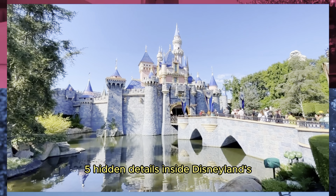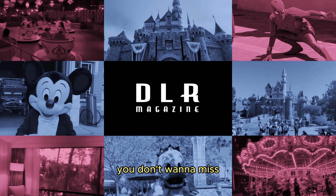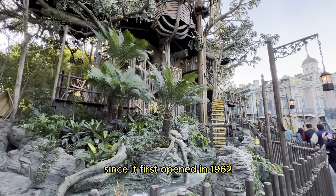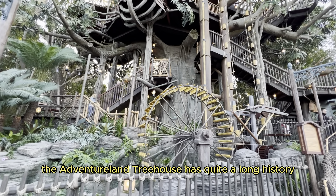Five hidden details inside Disneyland's Adventureland Treehouse you don't want to miss. A staple in Disneyland Park since it first opened in 1962, the Adventureland Treehouse has quite a long history.